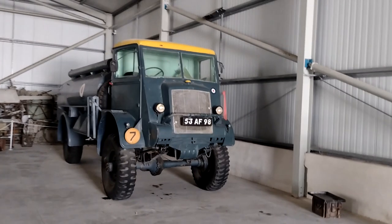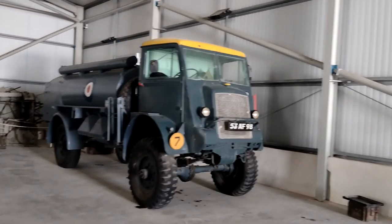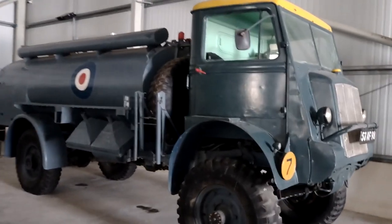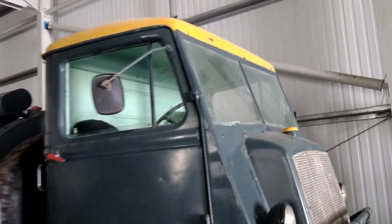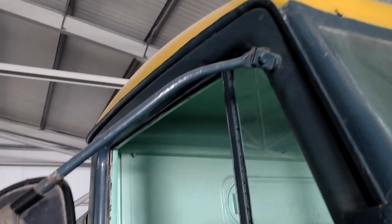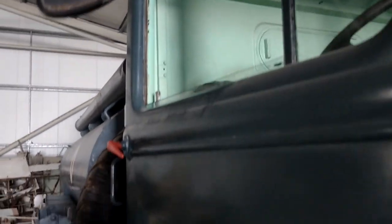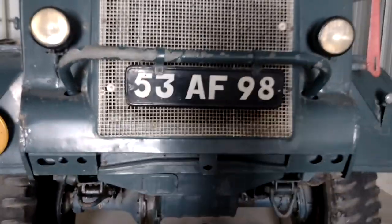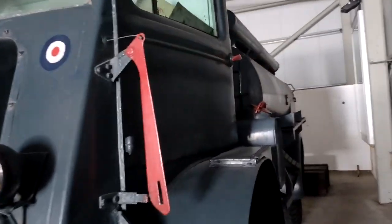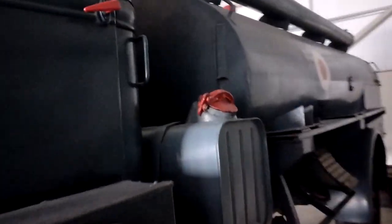A rather lovely RF fuel bowser. Blue — RAF blue — with yellow on the top. Rather lovely. There's a detail for model makers.